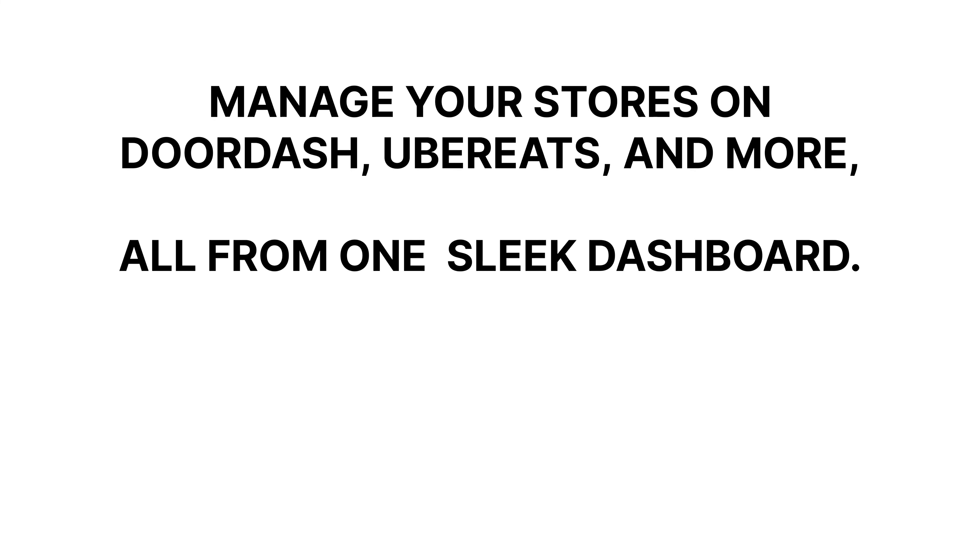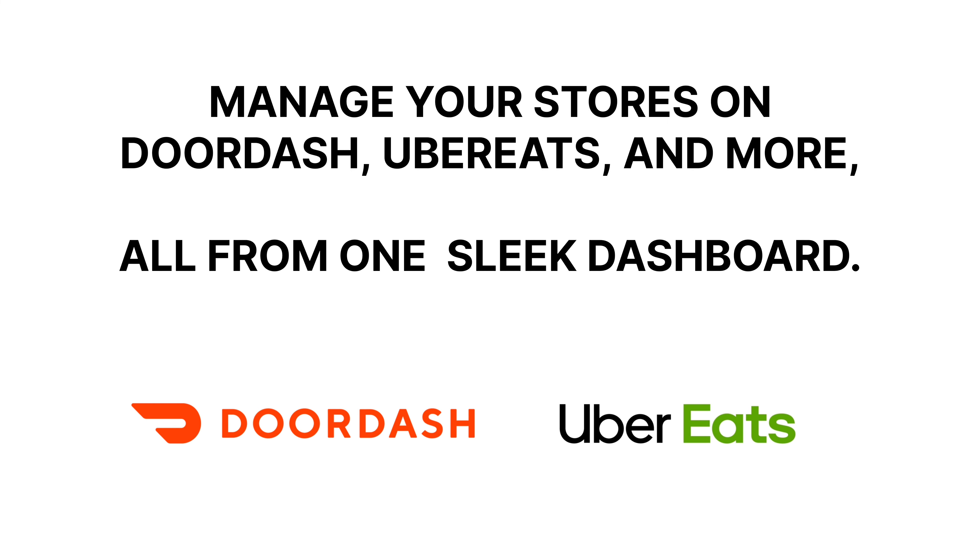Welcome to Vosch. Facing unexpected store closures and lost revenue on third-party platforms? Meet Vosch's downtime controller, your new best friend in keeping your business running smoothly.